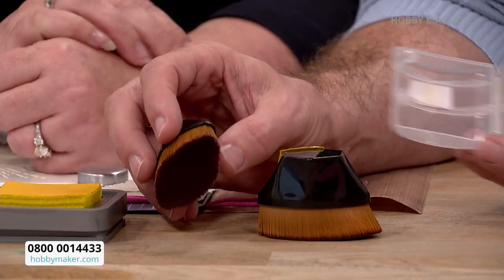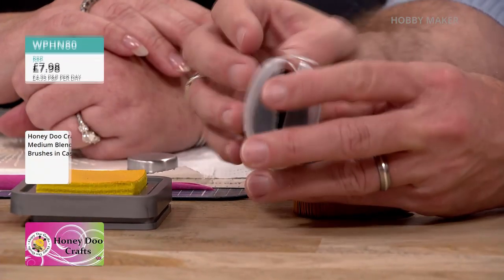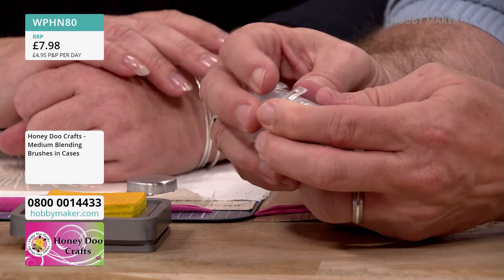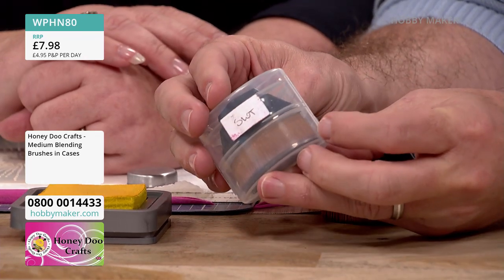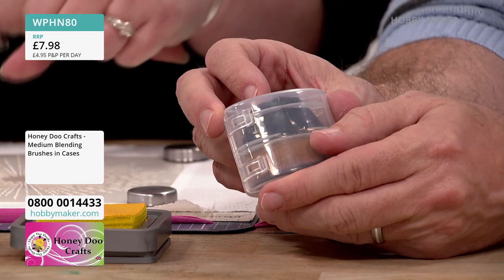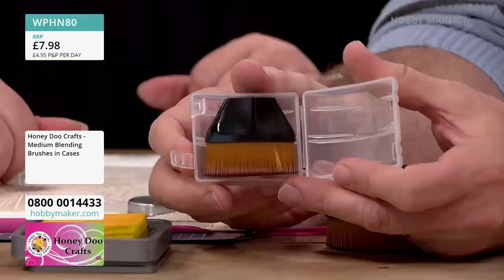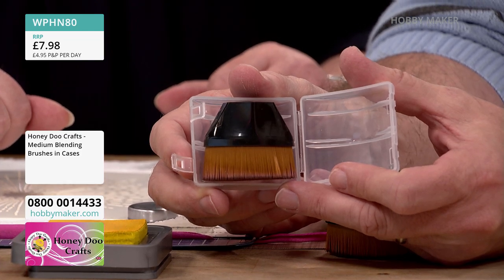You get two of the medium brushes. They come in a little case — how good is that? Even Adam our director went, 'oh, that's good!' If you can make Adam smile, the world is good. Two brushes at £7.98 — that's phenomenal, under four quid each. They are beautifully packed, with super soft bristles.